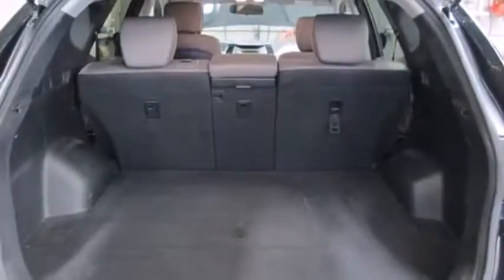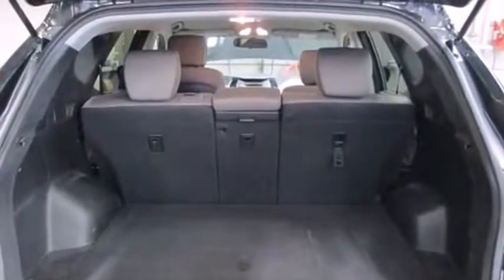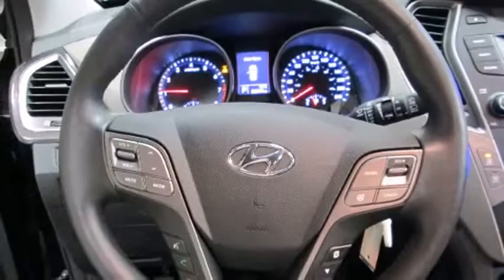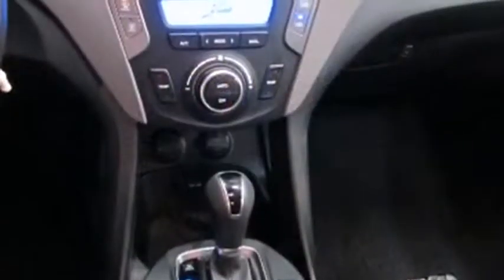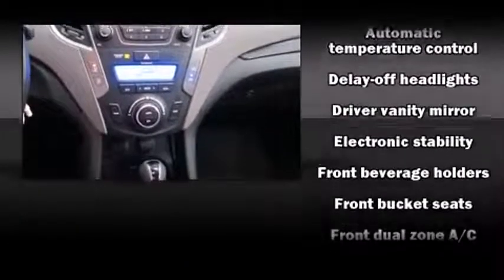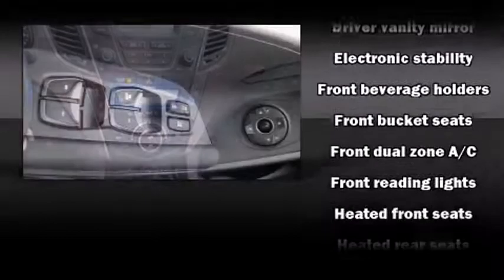Rear passengers enjoy the seat heating functionality, keeping them warm during the winter months. You and your passengers will enjoy the stereo system, which includes a CD player with MP3 capability and six speakers, providing excellent sound throughout the cabin.